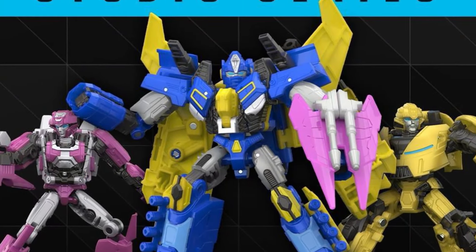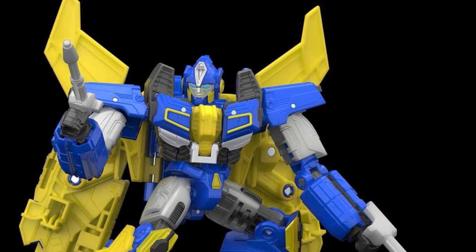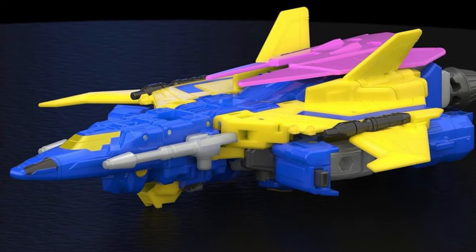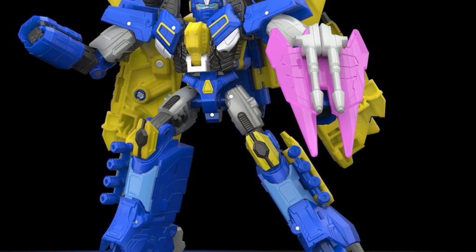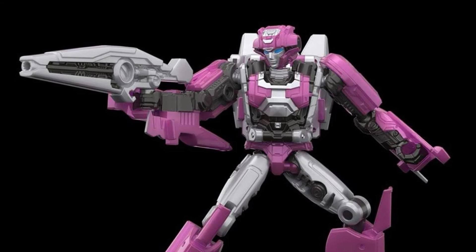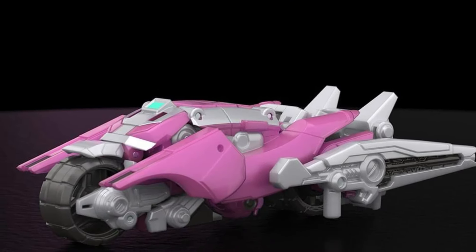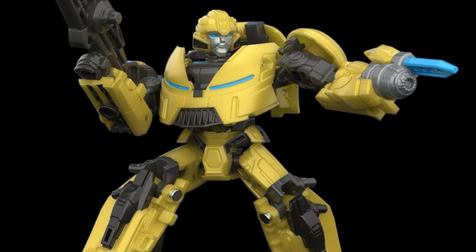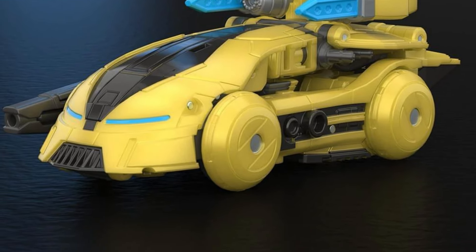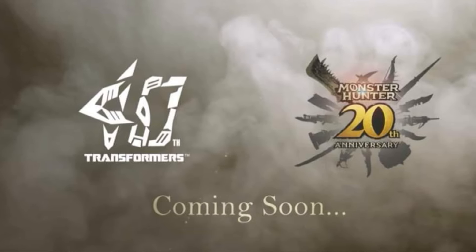Go see Transformers One — it is incredible. On Transformers Day we got reveals of Sentinel Prime in the Studio Series, who looks absolutely awesome, along with Elita-One and Bumblebee, both of which look pretty good as well. Both are Deluxe class figures and I believe Sentinel Prime is a Voyager — he could even be a Leader, he's huge in the movie. All these figures look great and they're all up for pre-order right now.